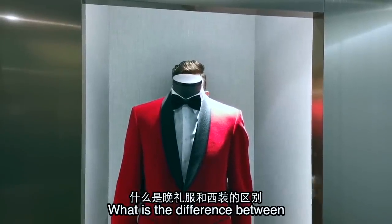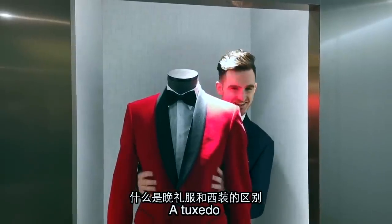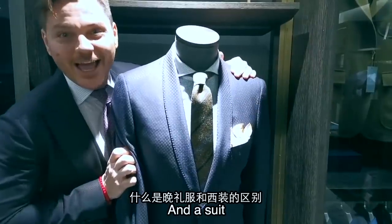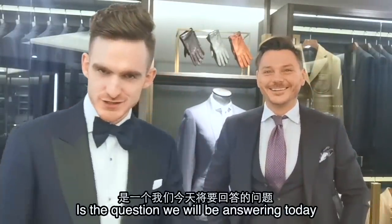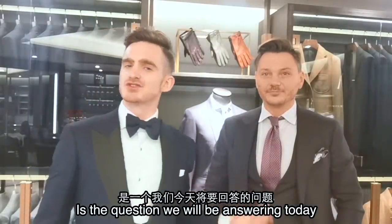What is the difference between a tuxedo and a suit? Gentlemen, that is the question we will be answering today.